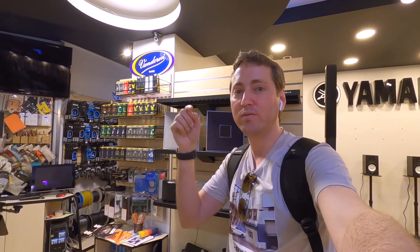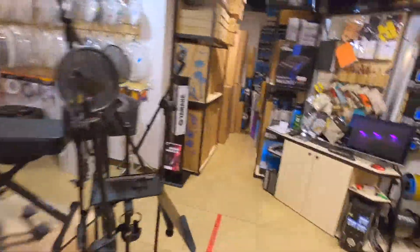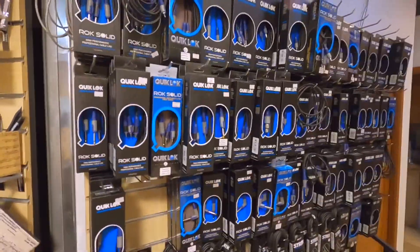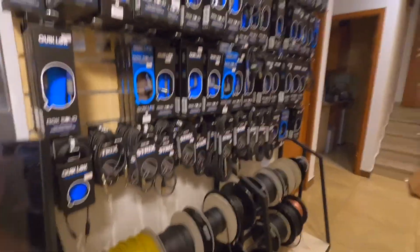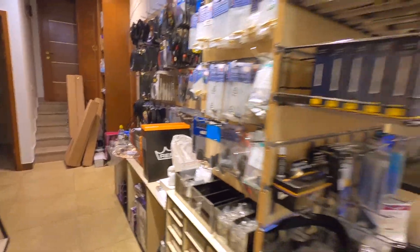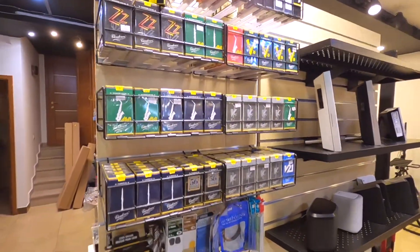Guys, I highly recommend you to come here and check it out. If you're in Yerevan and need any accessories, drum heads, whatever — this is the place. They also have any kind of cables, XLR lines, and even a saxophone.